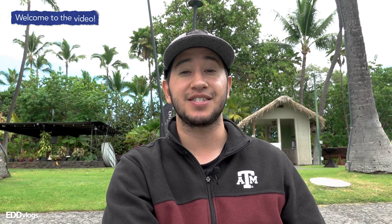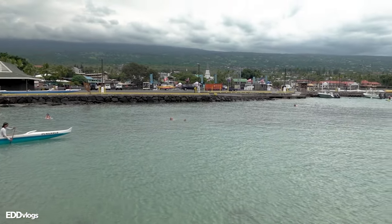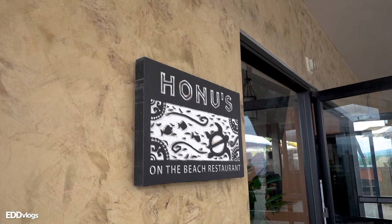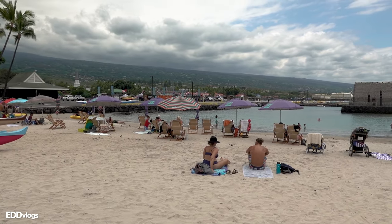Yes, you guys, you heard that right. Today we are going on a submarine tour. I am currently located here at Kamakahonu Beach, a very popular beach here in Kona, where you can partake in multiple activities, including dining, boat tours, water sports, or simply enjoying the beach.